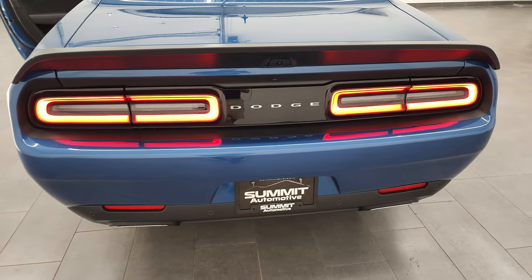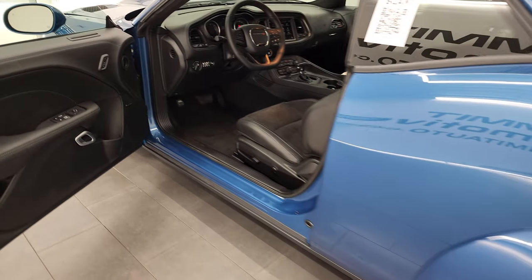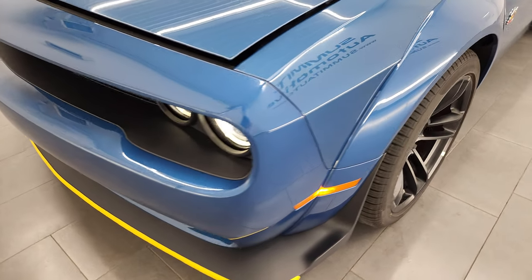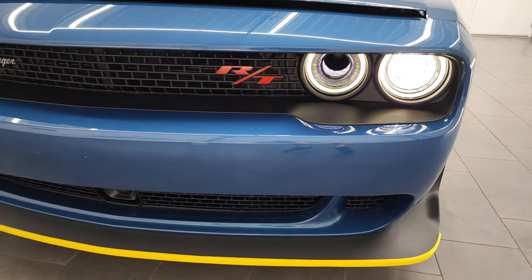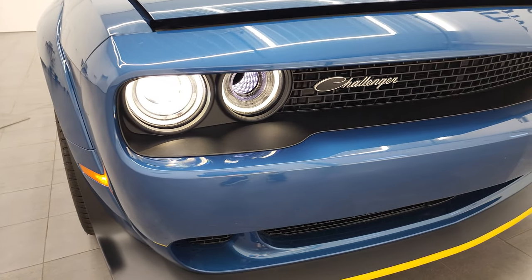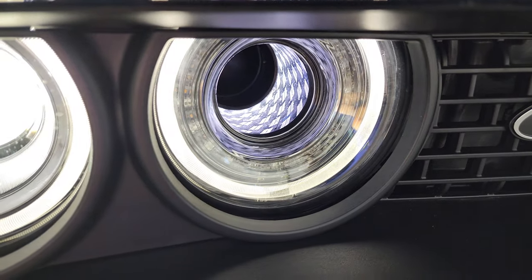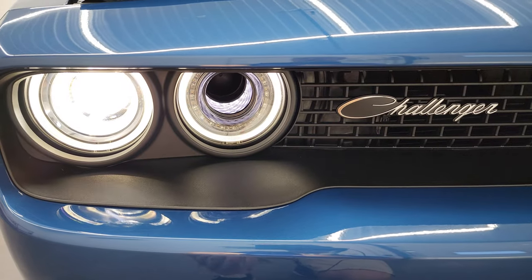Love those tail lamps as well — really good. I would personally like to thank you for checking out the video today, and hopefully from this HD video you'll have been able to verify the quality, the options, the looks, and the styling of this extremely good-looking 2022 Challenger Scat Pack Wide Body. You can get the little Dodge symbols in there — it's actually an air intake. LED running lights, HID headlamps.